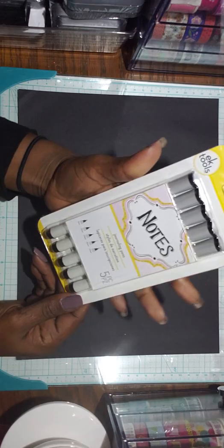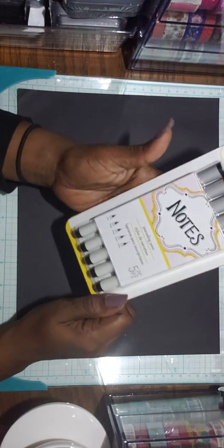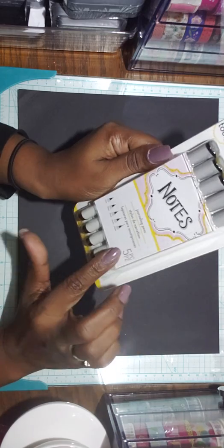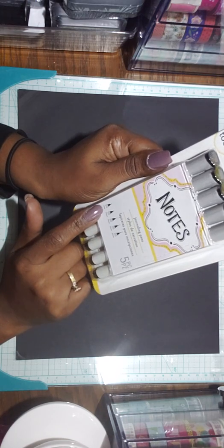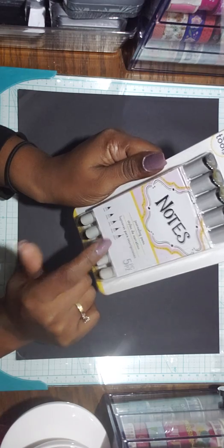I've been seeing these pens for a while and never picked them up. I decided to pick them up. EK Tools five-piece set ranging from 0.2mm to 0.65mm. I'm thinking it starts really small and gets bigger.